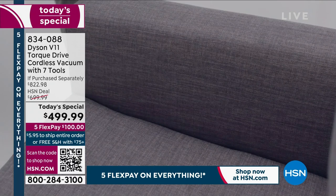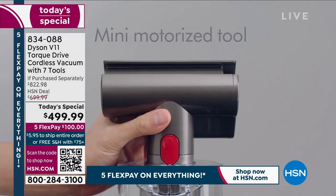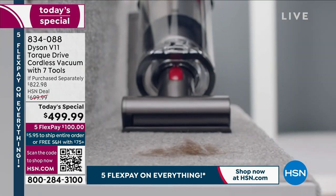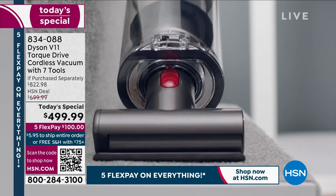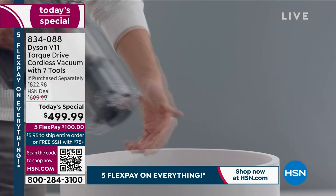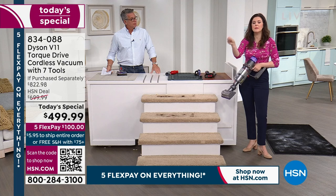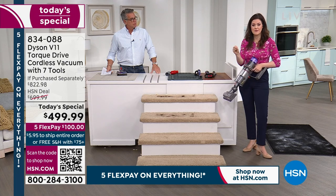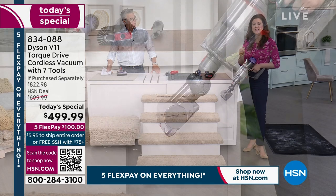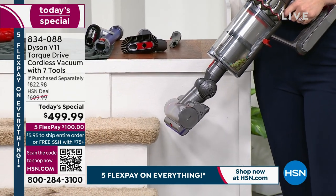My house is 1,600 square feet — it's perfect for a Dyson. Or even if you have a bigger house, it's perfect for your quick cleaning. You can find so many different ways to utilize this. Get it home. You've got an HSN credit card — $41 and change per month. There's no reason not to get it. Whether you're doing quick cleans or deep cleans — the V11 is intelligently designed to deep clean whatever floor surface you have. It is a replacement for your corded vacuum.